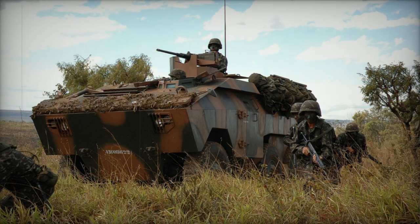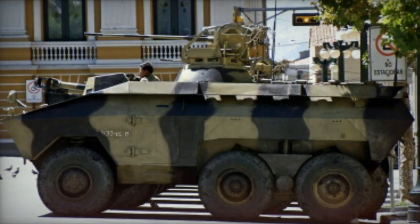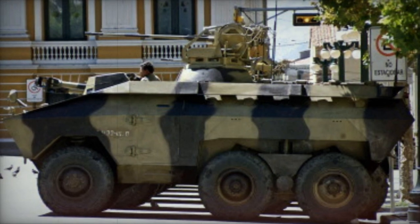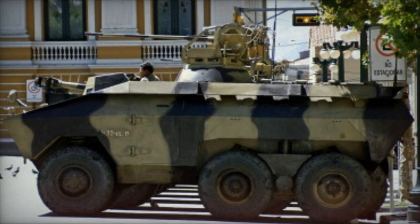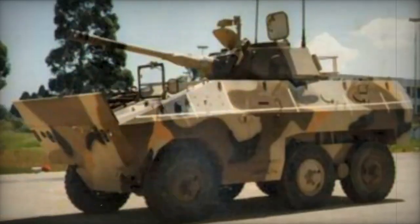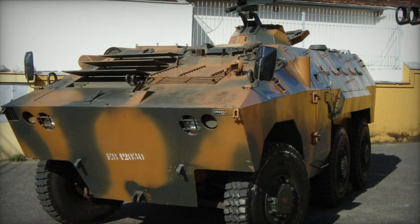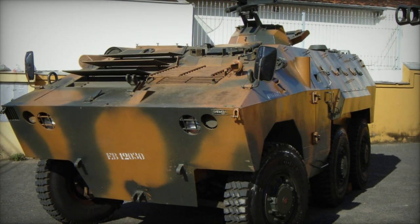Equipped with an automatic fire suppression system, the E.E. 11 Urutu also offered the option of an NBC — nuclear, biological, chemical — protection system. Mounted atop the roof, the E.E. 11 Urutu is armed with a single 12.7mm machine gun. There exist multiple variants of the E.E. 11, each featuring various turret-mounted armaments. With a crew of one, this armored personnel carrier can transport between 12 to 14 fully equipped troops. Troop ingress and egress can be accomplished through side or rear doors, as well as roof hatches, which also include a number of firing ports.